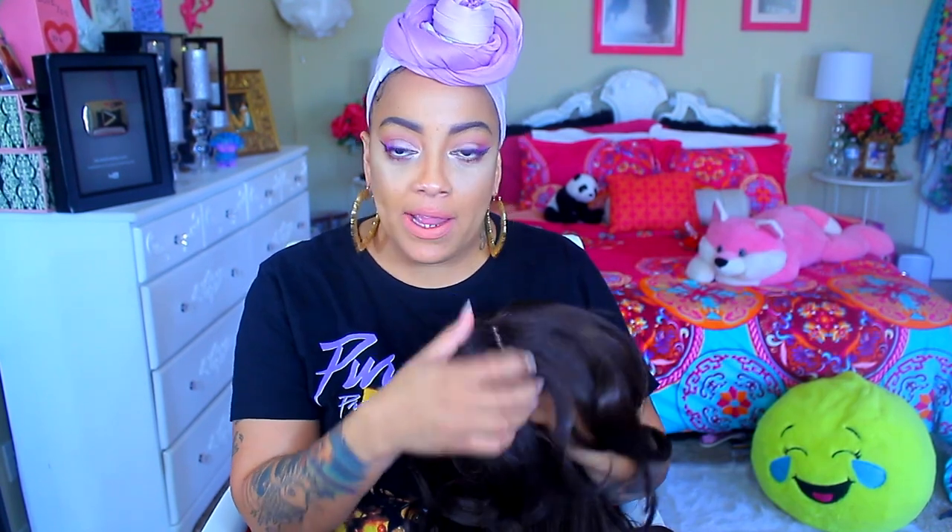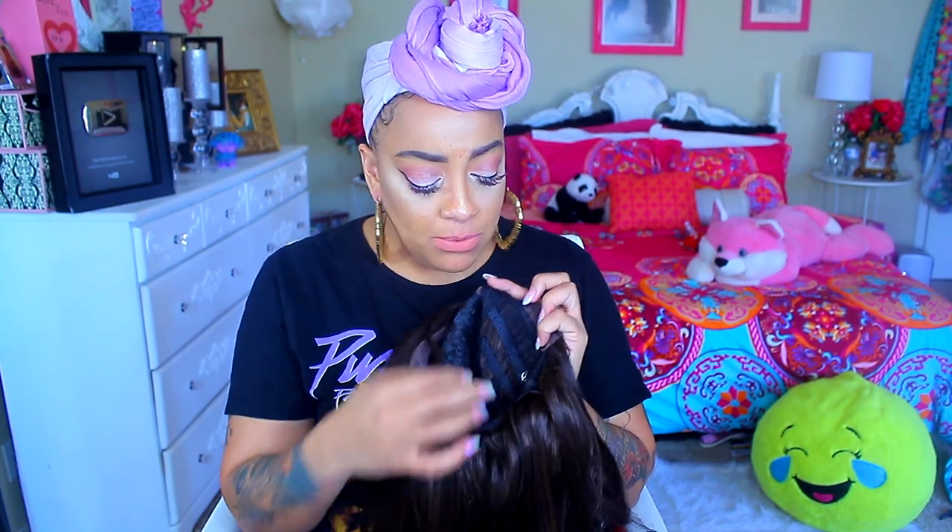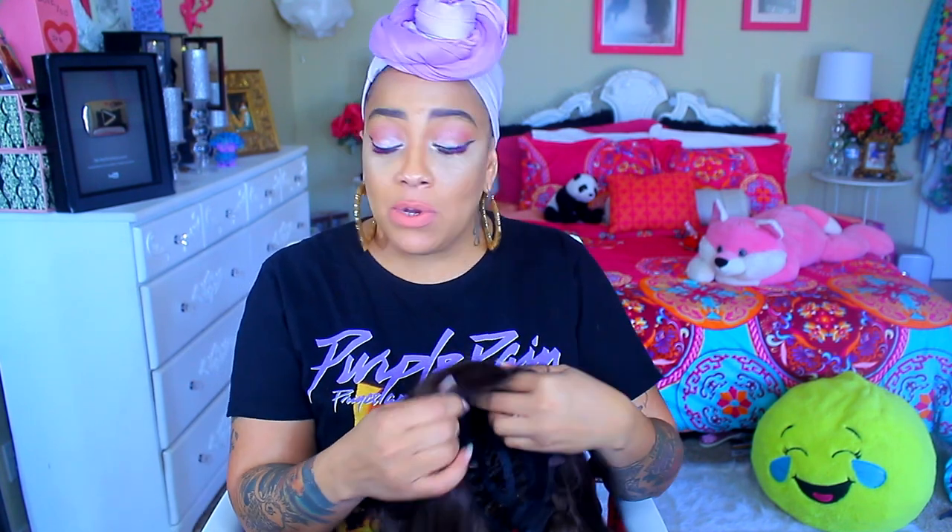Okay, but anyway, it is a lace front synthetic, and it has the soft lace only right here. And of course you do have to cut some off from the trimming. The combs are right here, and the back, as well as the adjustable strap. And the color I have is one of my favorite colors, which is the SP430.